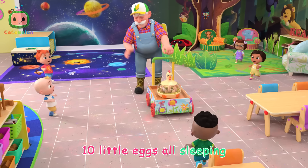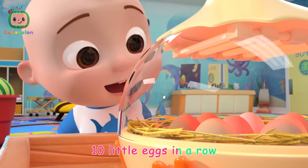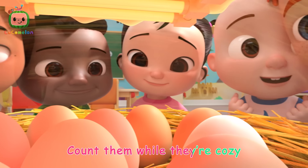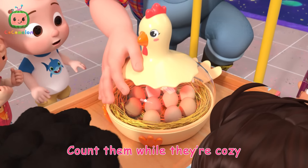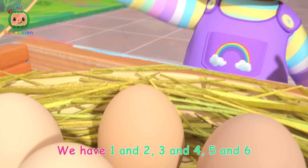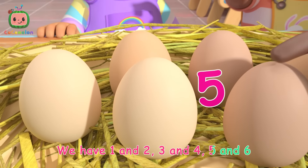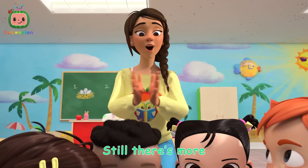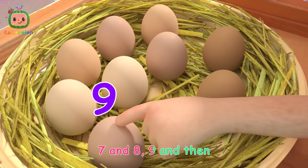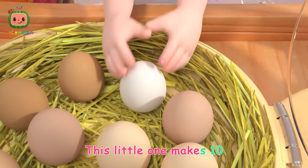Ten little eggs all sleeping, ten little eggs in a row. Count them while they're cozy, count them all, let's go. We have one and two, three and four, five and six, still there's four, seven and eight, nine. And then this little one makes ten.